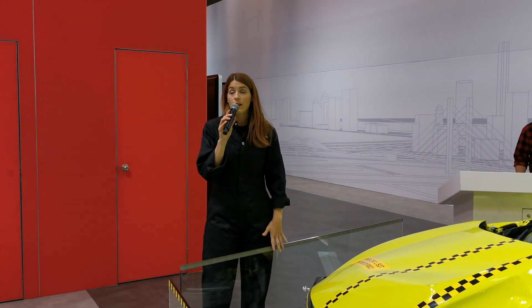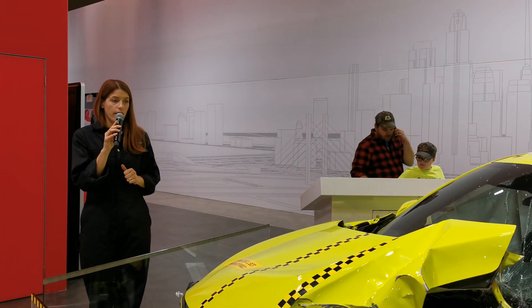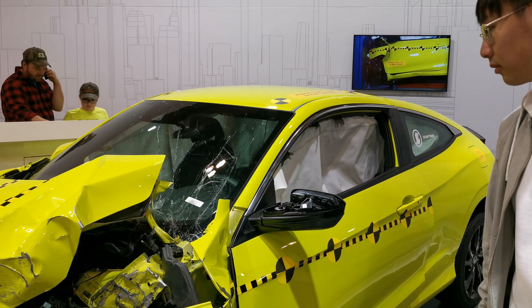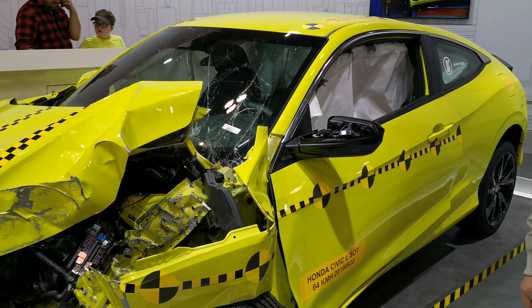This one has been hit at 64 kilometers an hour, meaning that the impact happened in the front and left-hand side. You can kind of see the major epicenter, and then how it trickles through the rest of the vehicle.